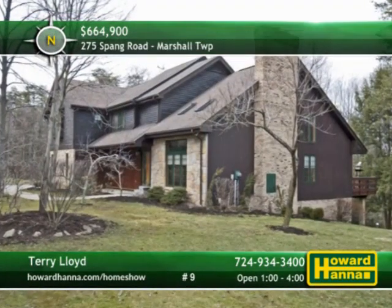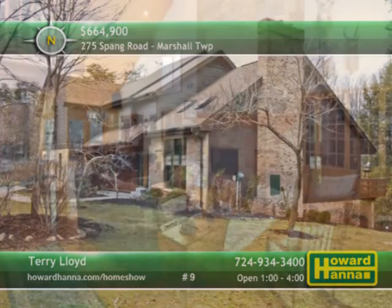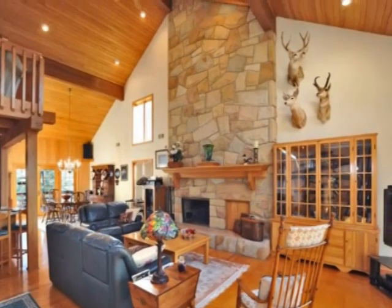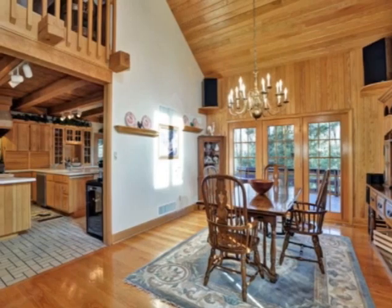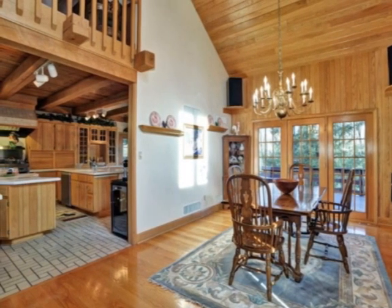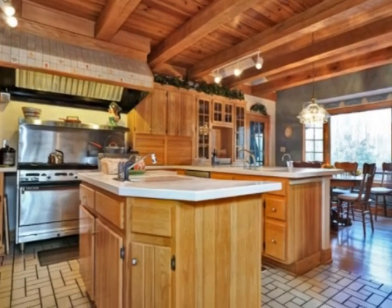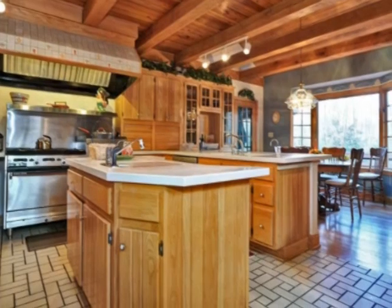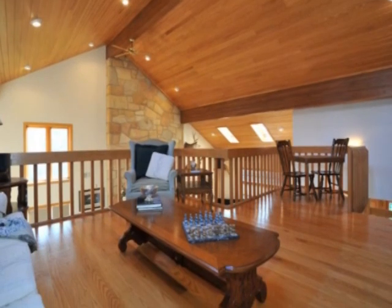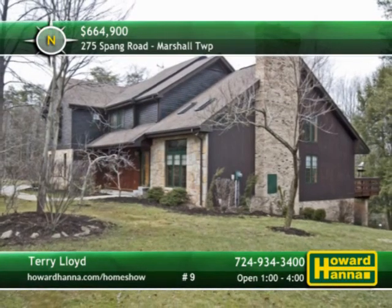Surrounded by 3.7 acres of privacy, this colonial home in Marshall Township contains four bedrooms and three full bathrooms. A second-floor loft looks out across the two-story great room warmed by a floor-to-ceiling stone fireplace. The residence was custom-built by its current owner, with a vaulted timber ceiling and wooden floors constructed from trees harvested from the grounds. The kitchen is a chef's dream, thanks to hard surface countertops, a professional range with two ovens, a new dishwasher, and a walk-in pantry. One bedroom is on the first floor and three more on the second, including one with a sitting room and private backstair. Take it all in at today's open house with Terry Lloyd.